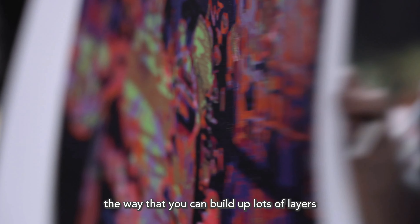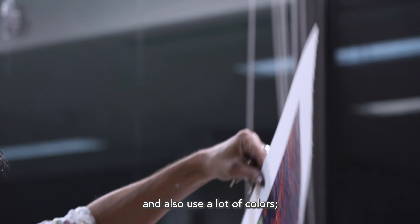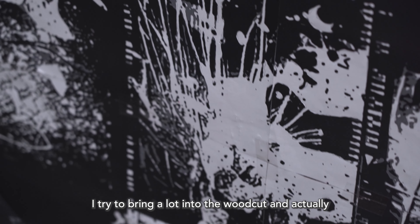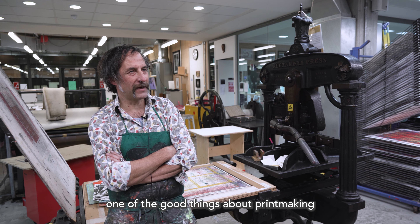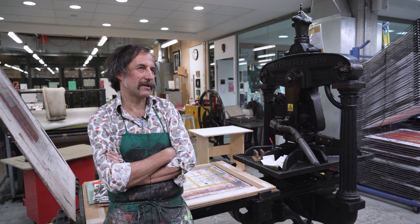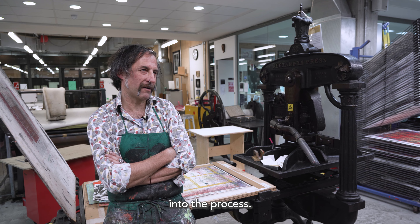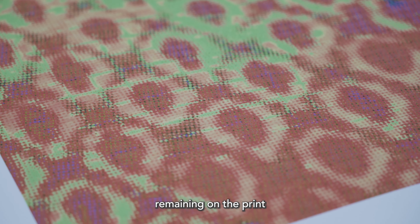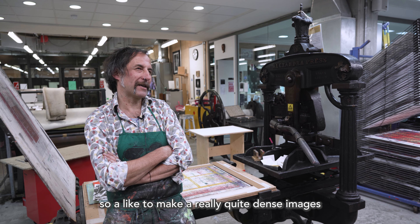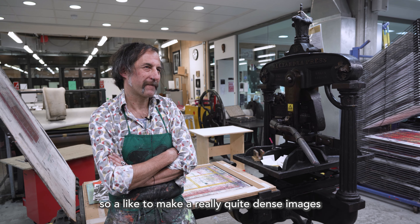The way that you can build up lots of layers and also use a lot of colours. I often start with a digital image because I try and bring a lot into the woodcut, and obviously one of the good things about printmaking is that you can just bring lots and lots of different techniques into the process. I don't like to see any white paper remaining on the print, except maybe in the border around the edge of the image. So I like to make really quite dense images.